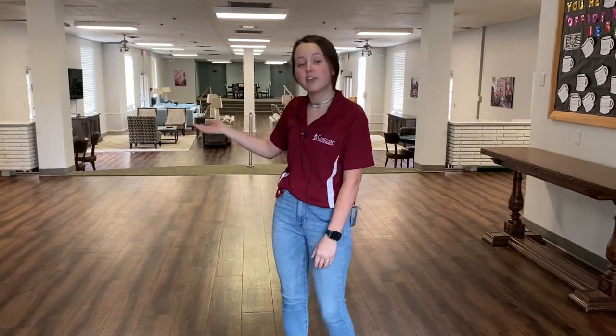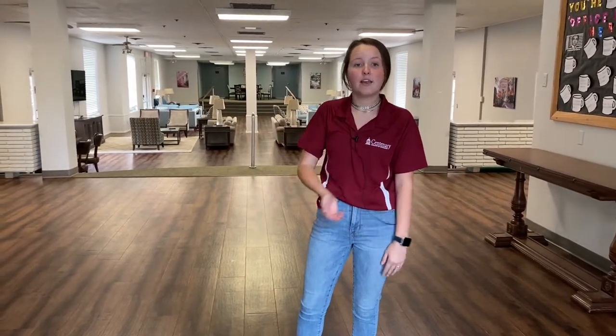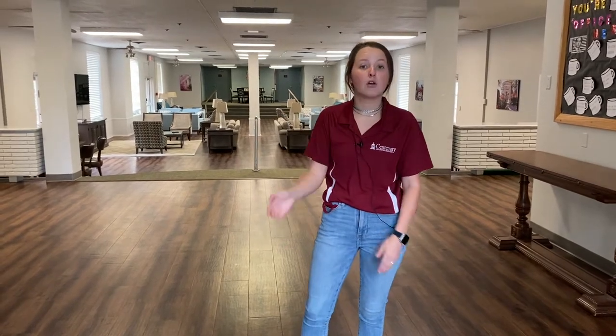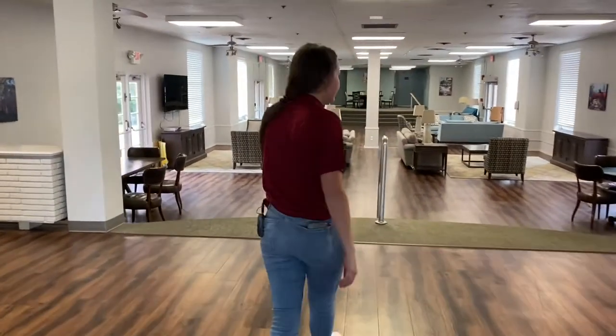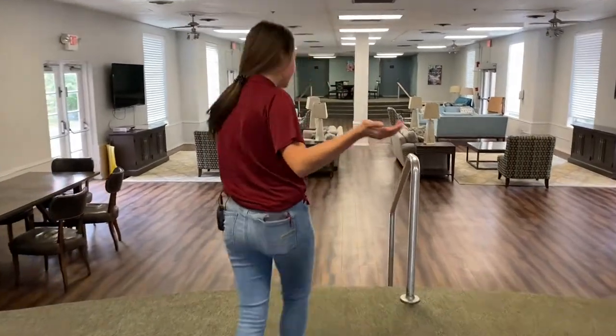On the other side we have James Proper where our returning students stay. One cool fact about James Proper is on the first floor that is where we have all of our French students and our foreign exchange students stay. Now let me show you the lobby — this is where you'll be hanging out most of the time.